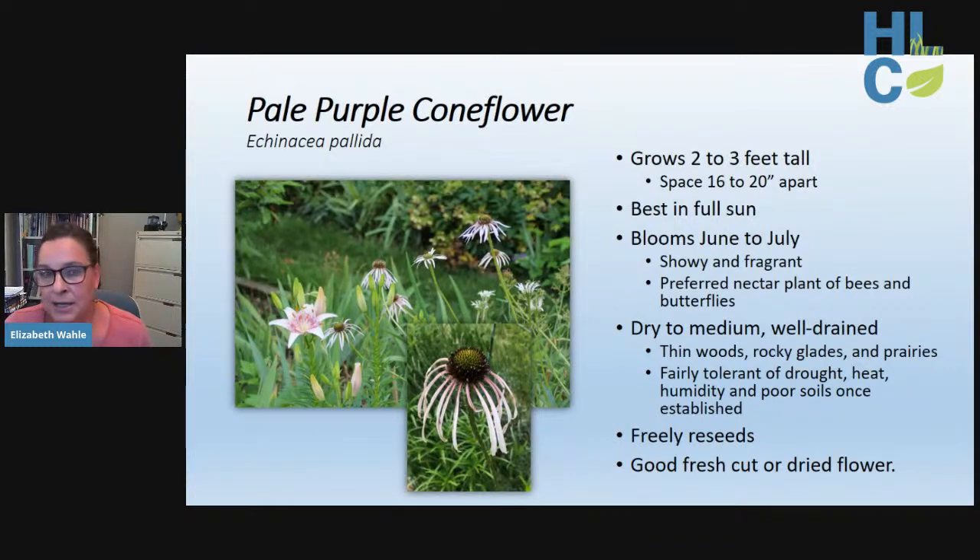Pale purple coneflower blooms are held high on long, slender stems above large tufts of foliage, making them excellent for fresh or dried cut flowers. The showy, fragrant blooms are a preferred nectar source for butterflies and bees, and birds are often seen perching on the long stems, bobbing with the flower movement. It's an excellent choice for prairie restoration, pollinator nesting materials, and as a caterpillar host plant. Site it on well-drained average to dry soil.